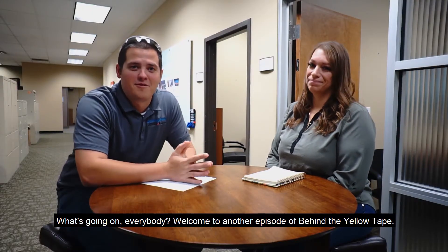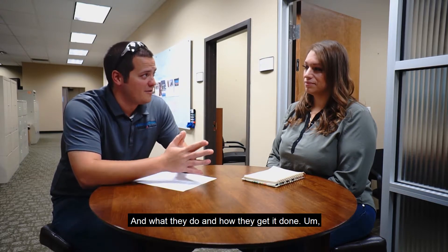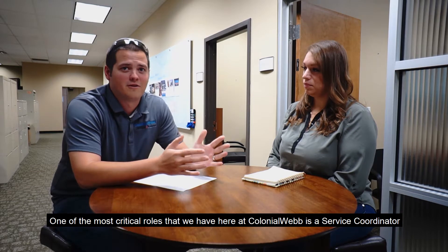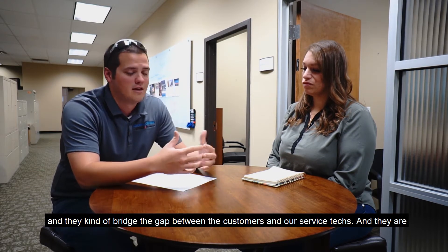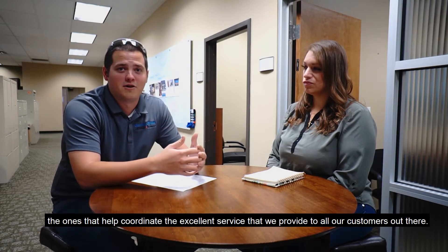What's going on everybody, welcome to another episode of Behind the Yellow Tape. Today we're going to talk a little bit about our service department and what they do and how they get it done. One of the most critical roles we have here at Colonial Web is a service coordinator — they bridge the gap between the customers and our service techs, coordinating the excellent service we provide.